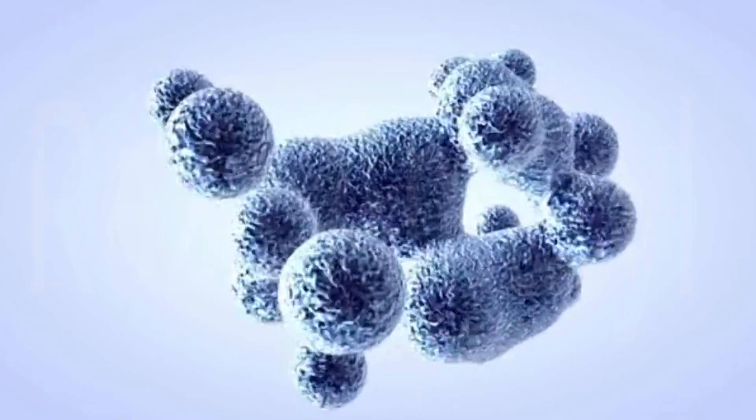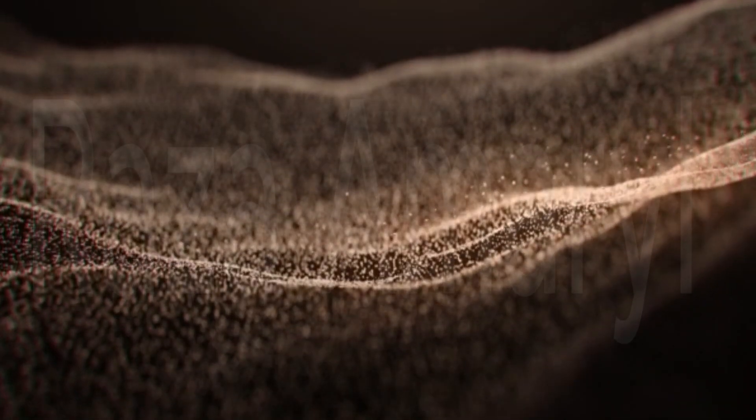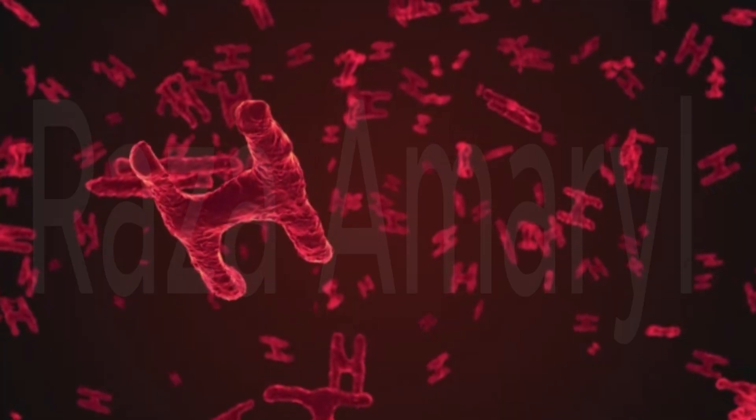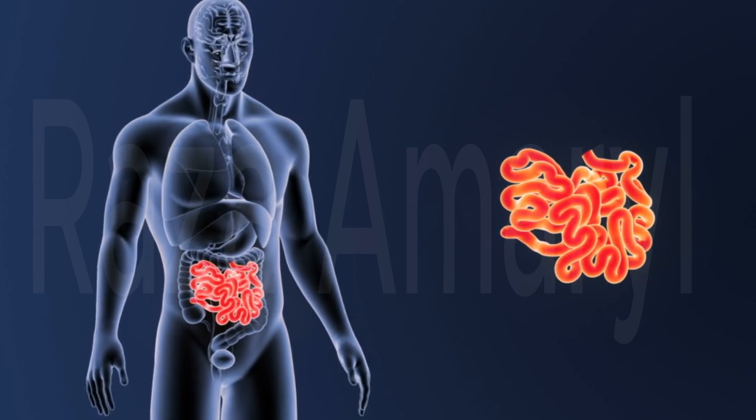The large intestine is home to trillions of bacteria, known as the gut microbiota, which play a crucial role in digestion and overall health. These bacteria help break down certain fibers and produce vitamins, such as vitamin K and some B vitamins.